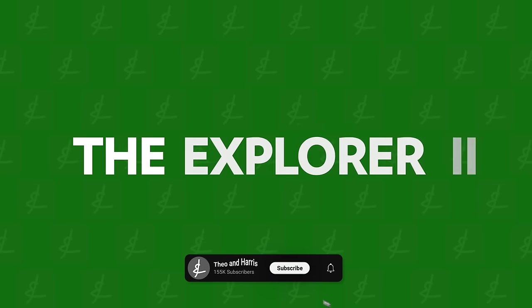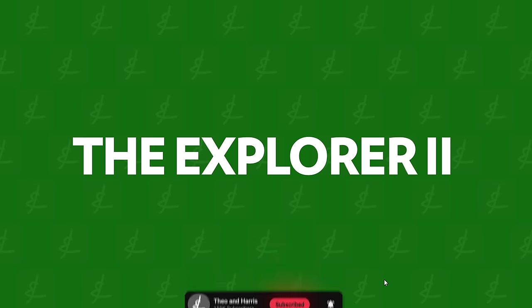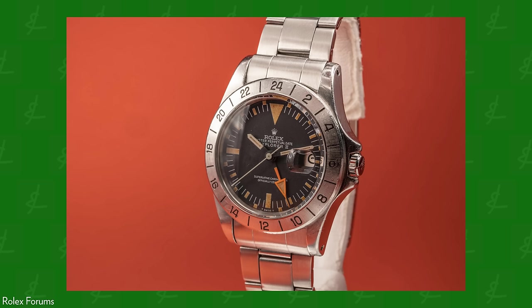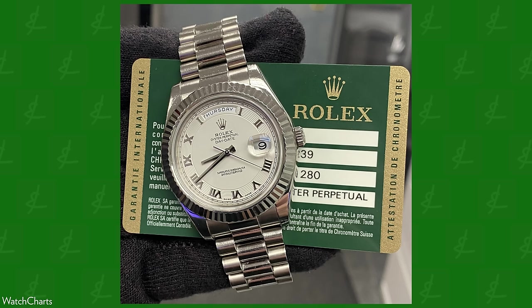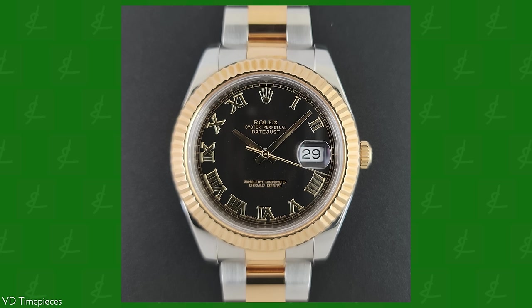Back to the Explorer. Fast forward to 1971, and Rolex does something really interesting. Rolex puts the word '2' after a model. They'd go on to do it again with the GMT Master 2 in 1983, the Day-Date 2 in 2008, and the Datejust 2 in 2009. But unlike those other times where the '2' was signifying evolution mostly of size, this first time in 1971, the '2' signified a whole new chapter — what I think is a second pillar of the Explorer collection.